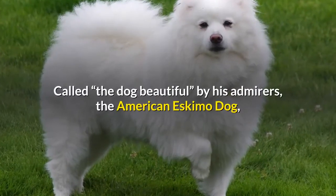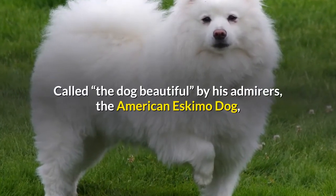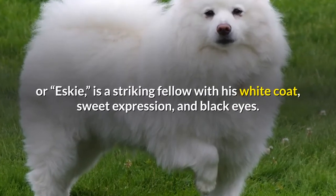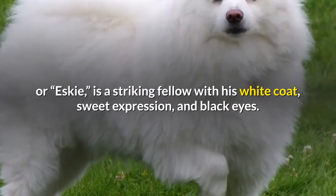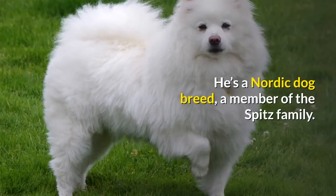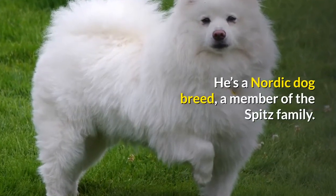Called the Dog Beautiful by his admirers, the American Eskimo Dog, or Esky, is a striking fellow with his white coat, sweet expression, and black eyes. He's a Nordic dog breed, a member of the Spitz family.